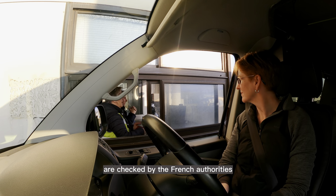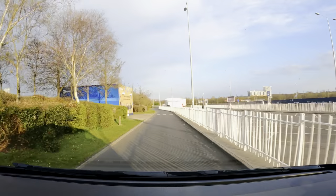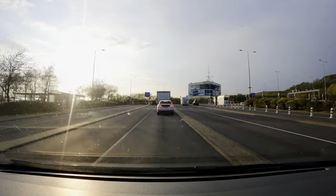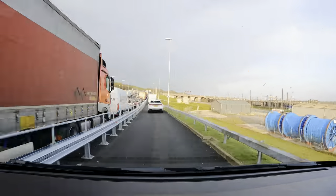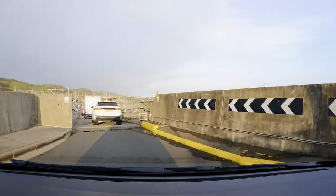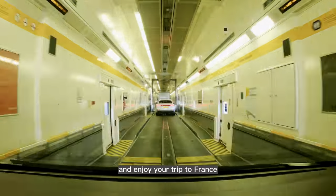your passports are checked by the French authorities. Follow the signs for your height of vehicle and then, at this kiosk, you are placed into a numbered lane of the train. You then proceed to board the train and enjoy your trip to France.